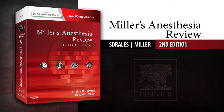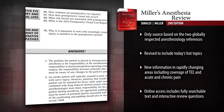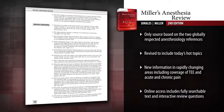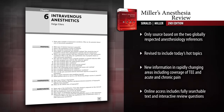Introducing Miller's Anesthesia Review, 2nd Edition. Prepare yourself for the Anesthesia Board exams with hundreds of challenging review questions and answers. Miller's Anesthesia Review is an ideal way to assess and enhance your knowledge of the information you need to know and familiarize yourself with the current ABA exam content and format.